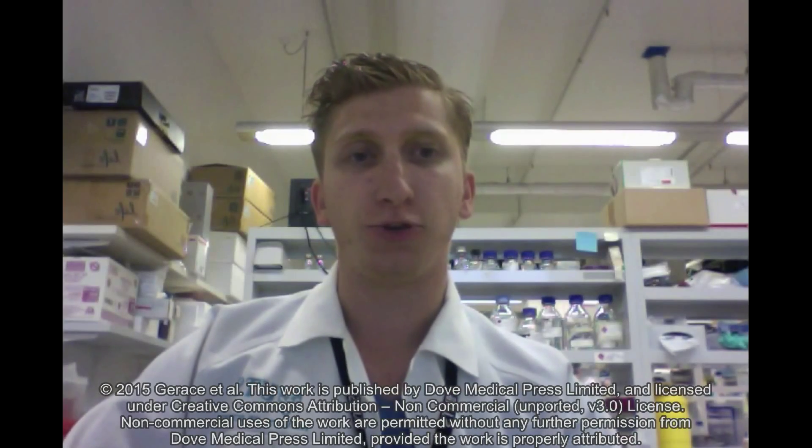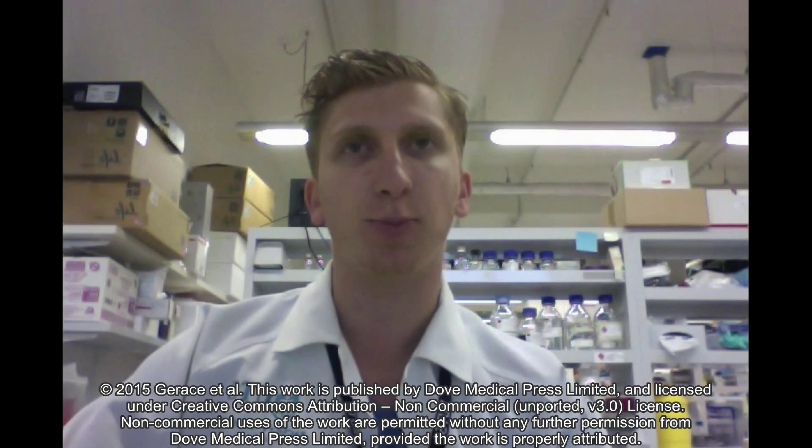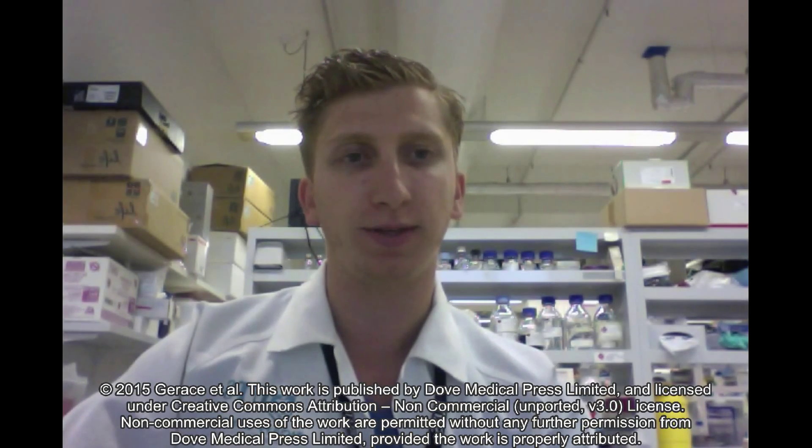Hi, my name is Daru Jaraes and I'm a PhD student at the University of Technology, Sydney and a primary author on the review on the reversal of type 1 diabetes in animal models.